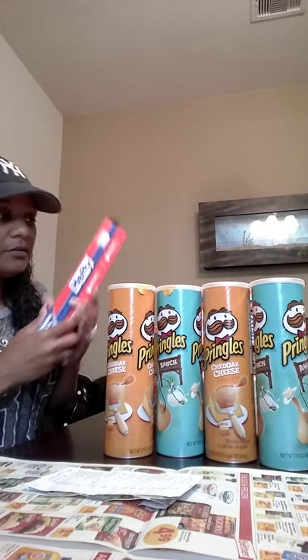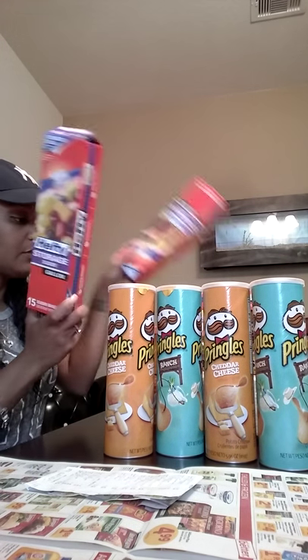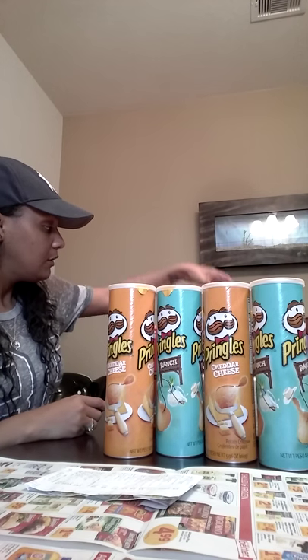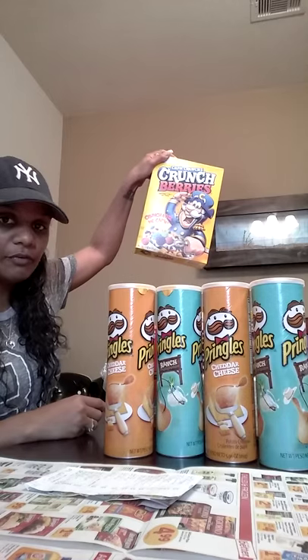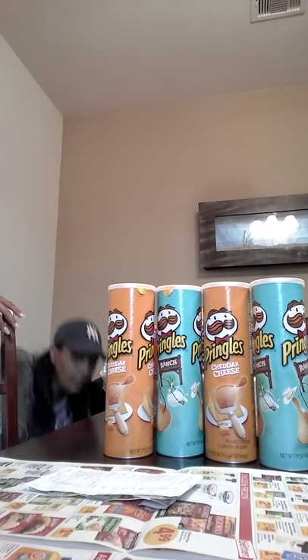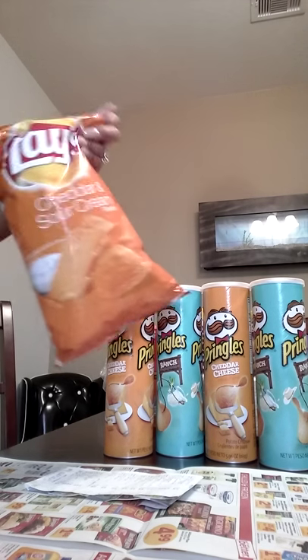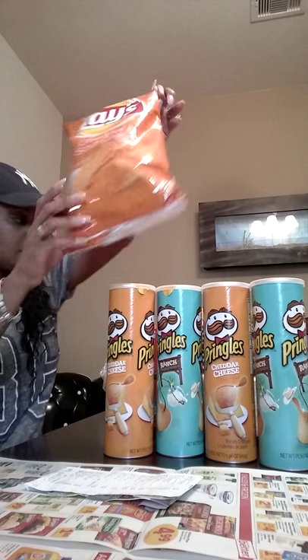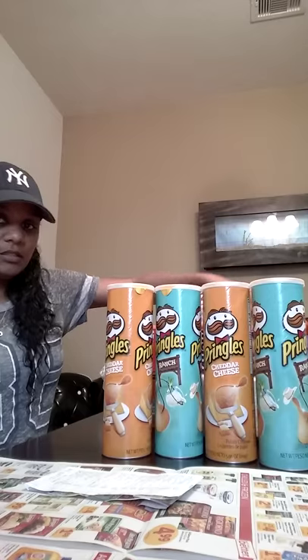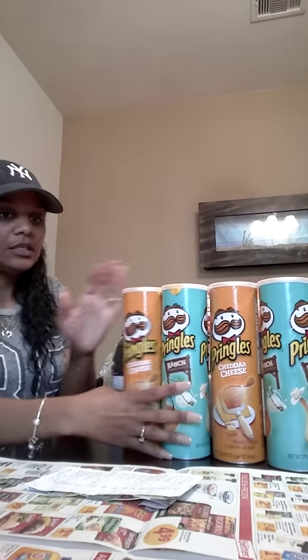So to recap: Pringles four for $5 — about $1.70 each; I got three. Gatorades 59 cents each — you have to buy 12; if you get less than 12 they're $1.25. Captain Crunch three for $5. Lay's chips were $1.88. Bush's Baked Beans 99 cents.